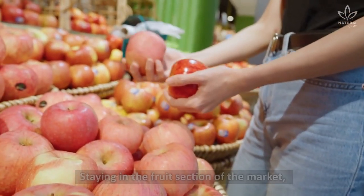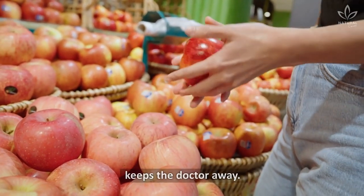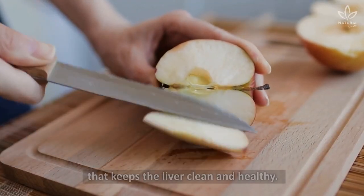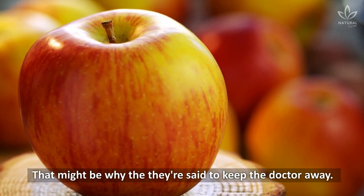Apple — staying in the fruit section of the market, we can also choose that food that, if eaten daily, keeps the doctor away. Apples have a substance known as pectin that keeps the liver clean and healthy. That might be why they're said to keep the doctor away.